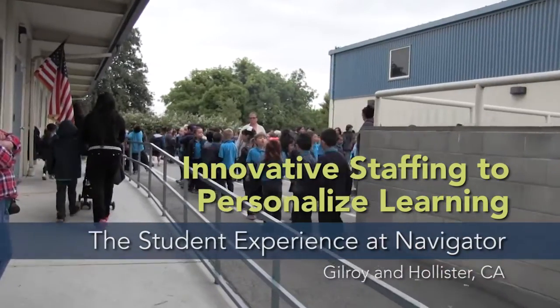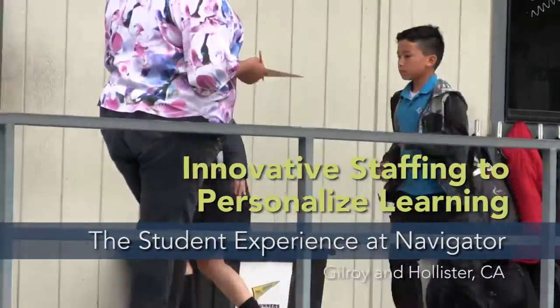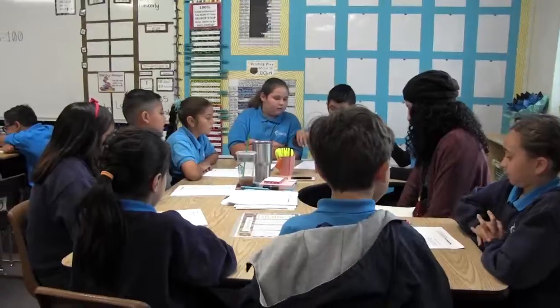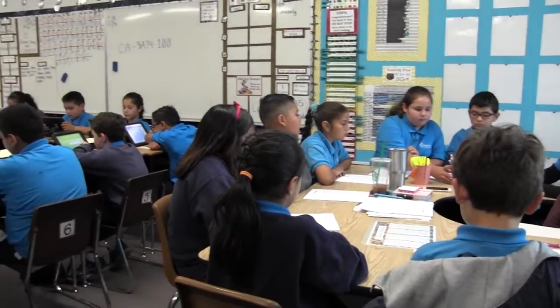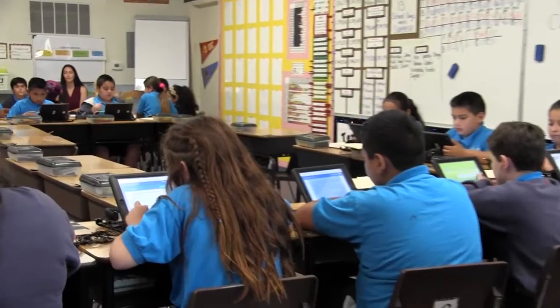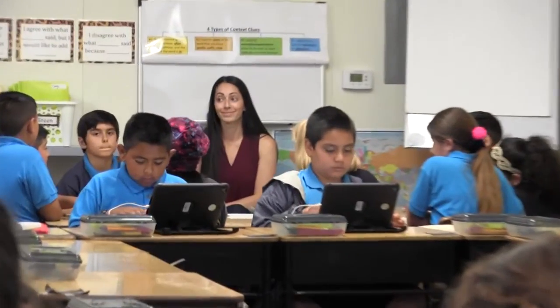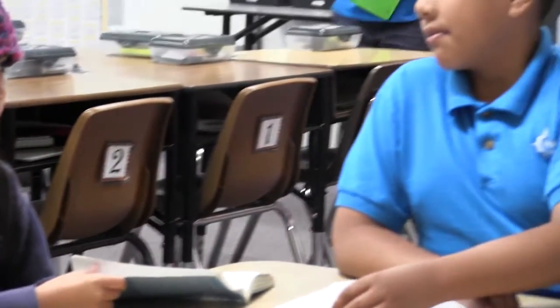In the Hollister School within California's Navigator Charter School Network, which also has a school in Gilroy, California, students have two primary teachers who teach them either language arts and social studies or math and science. Navigator focuses on small group instruction as the best way to personalize instruction and improve students' academic outcomes quickly.